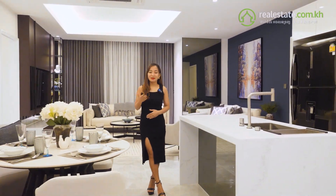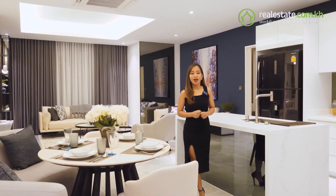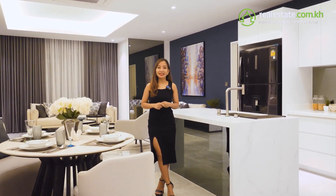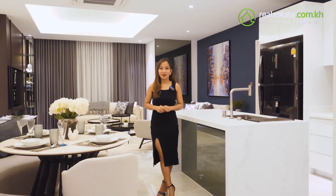Welcome again to another video with me, Marielle, your trusted property consultant here in the kingdom of Cambodia. We will show you another great condominium property investment and it is the tallest of them all. This is J-Tower 3.